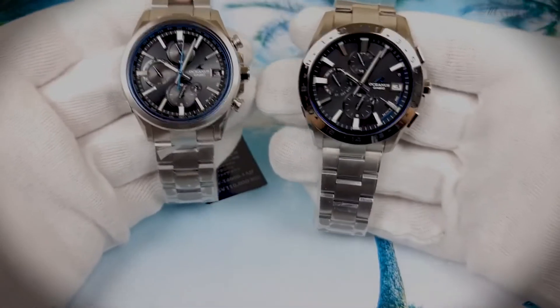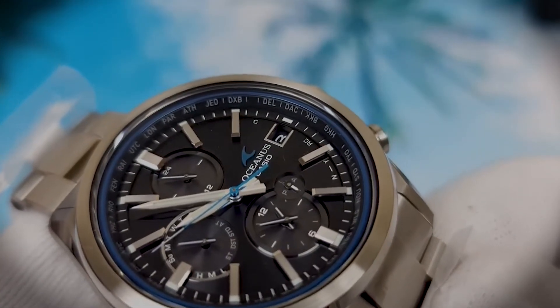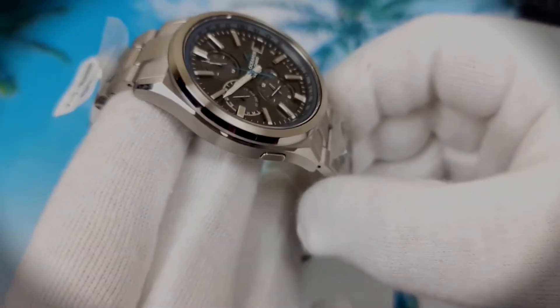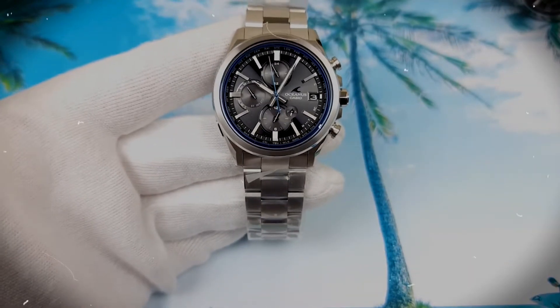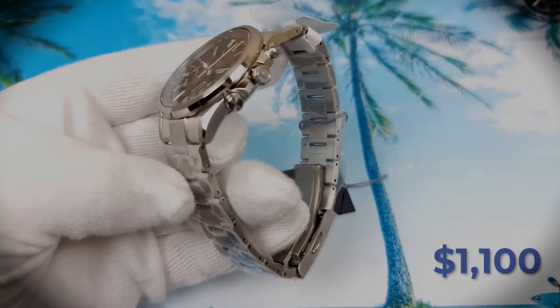Titanium and sapphire come together to protect this watch, providing both durability and anti-reflective clarity. In bustling cityscapes or serene seashores, the Oceanus ensures you command attention. This watch costs about $1,100.